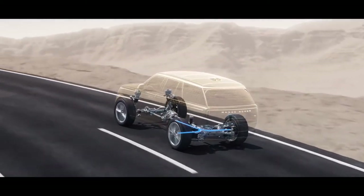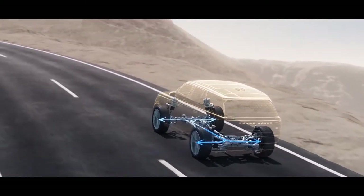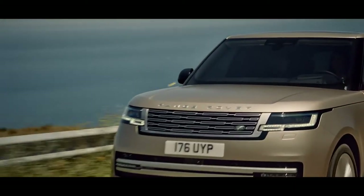Intelligent all-wheel drive is smarter and more capable than ever, providing torque exactly where it's needed for optimal grip. These technologies combine to eliminate noise and vibrations for comfortable, calm and composed travel.